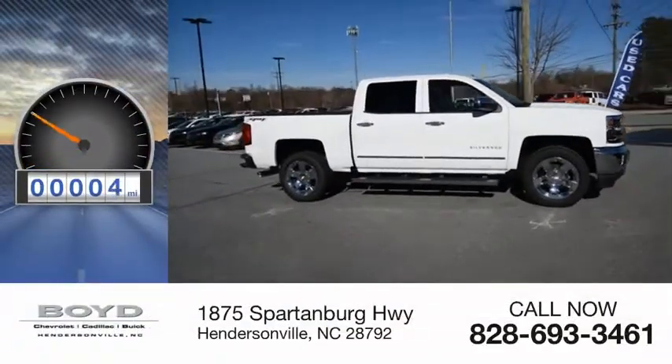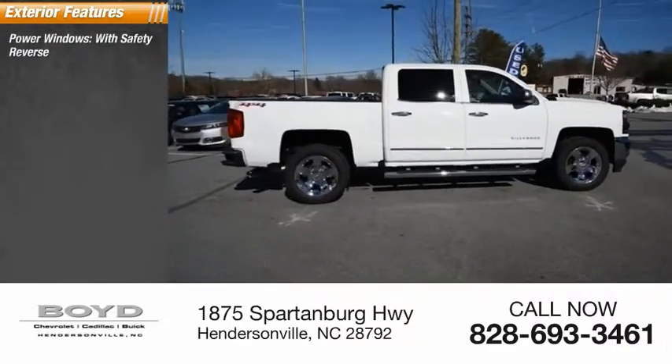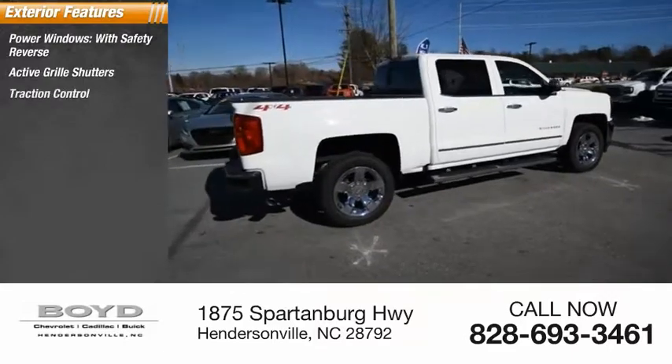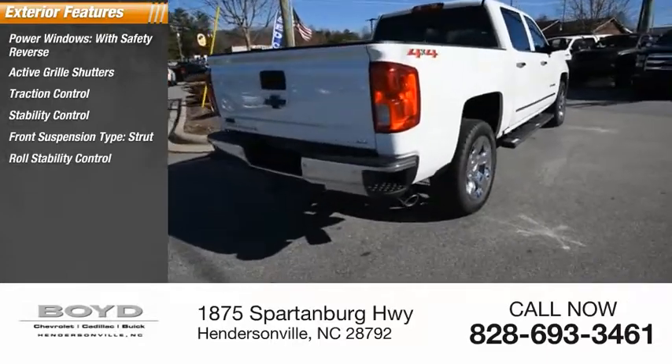This vehicle has less than 100 miles. Here are some of this vehicle's great options: power windows with safety reverse, active grille shutters, traction control, stability control, front suspension type strut, and roll stability control.